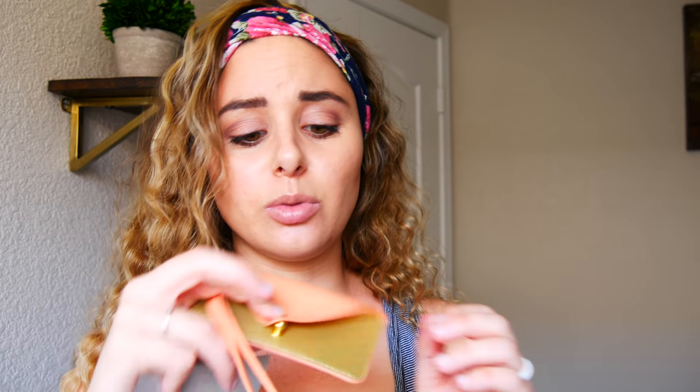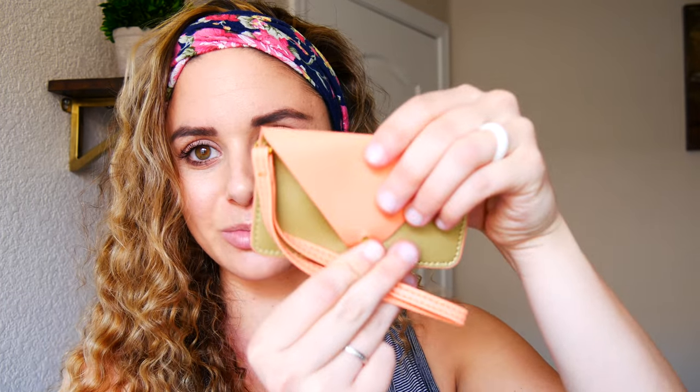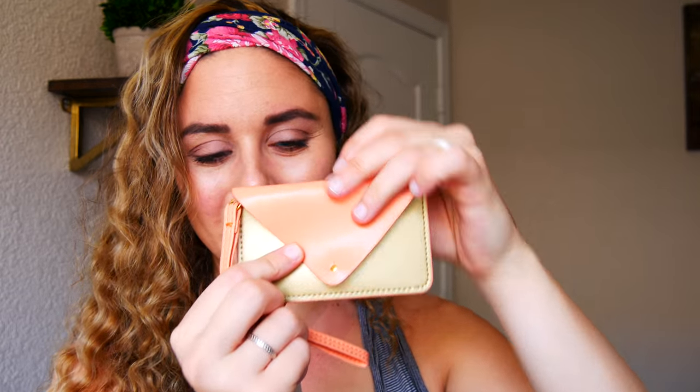This next product is $20 and it's a little wallet for your credit cards, which is super cute because I don't like carrying around a big wallet. This is great if you just want something small you can put in your purse or pocket for your credit cards. It's like the perfect summer colors with the gold and the peachy cantaloupe color.